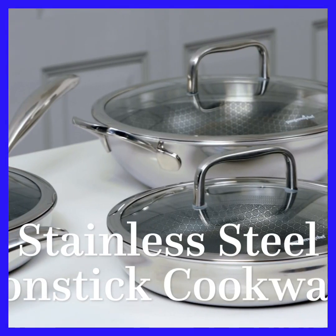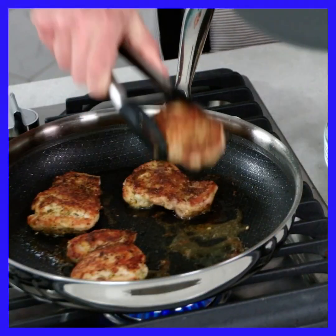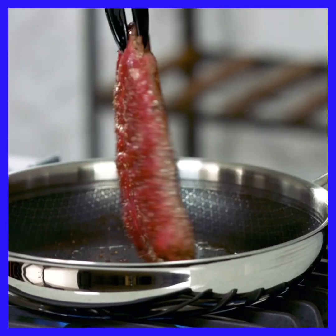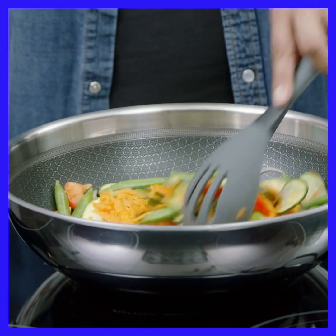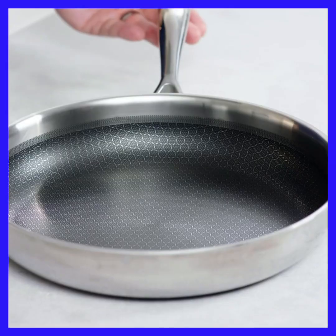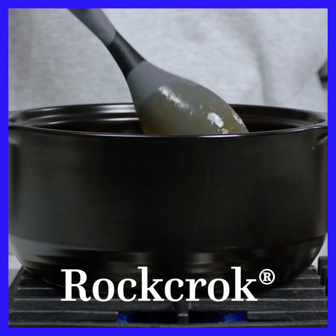Next up is stainless steel nonstick cookware. These are the pieces you want for sautéing, stir frying, or pan sauces — for when you're trying to develop flavor and get a nice sear. That's where stainless really shines. These pans combine the best parts of stainless steel with the ease of nonstick. They're durable enough to use with metal utensils, the nonstick mesh coating makes cleanup so easy, and they're dishwasher safe.